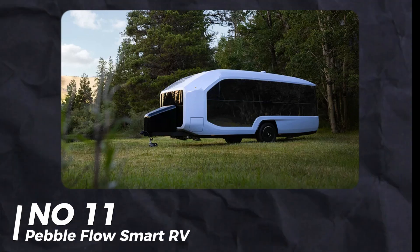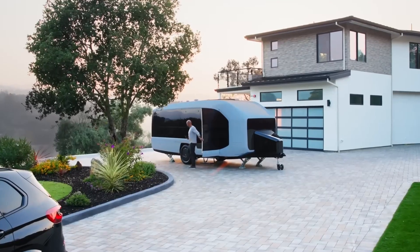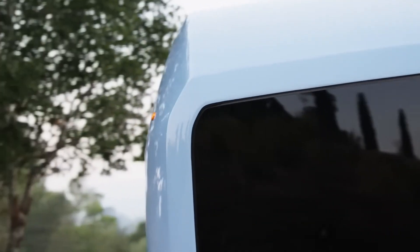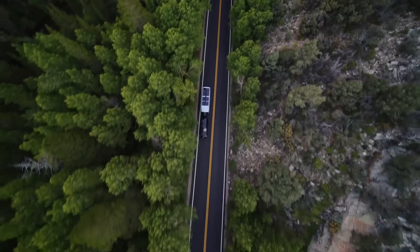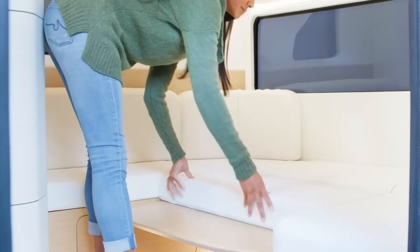Number 11: Pebble Flow Smart RV. The Pebble Flow RV is smart and fully electric. It self-positions and hitches onto your car via an app. The inside is luxurious with privacy features like a special shower. You control everything through an app, and it has LED lights and a smart dashboard.